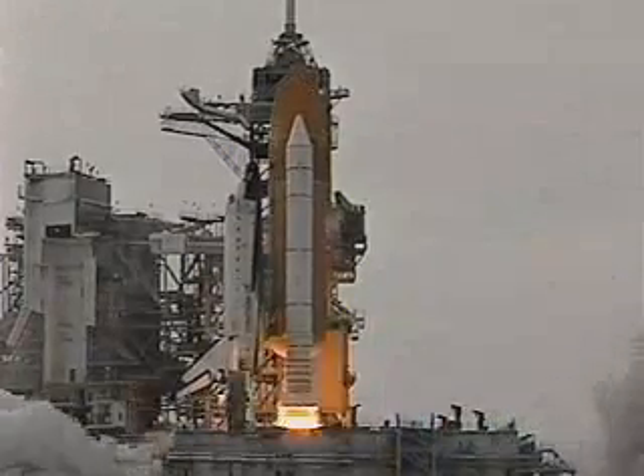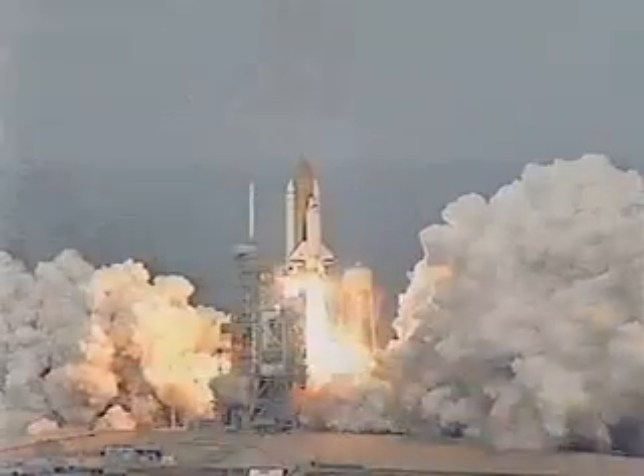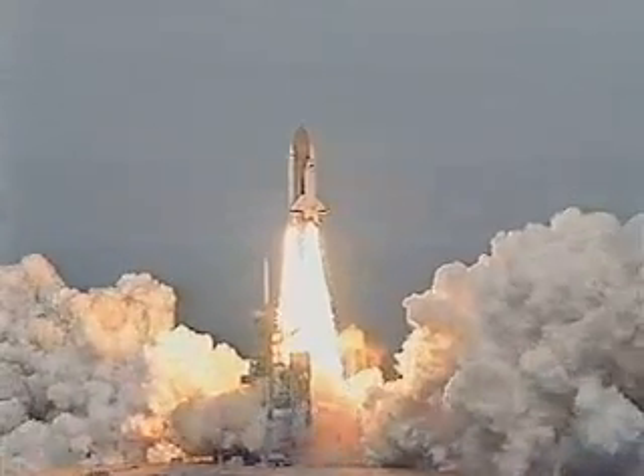And liftoff of space shuttle Columbia, on a mission combining science and the practical aspects of space.